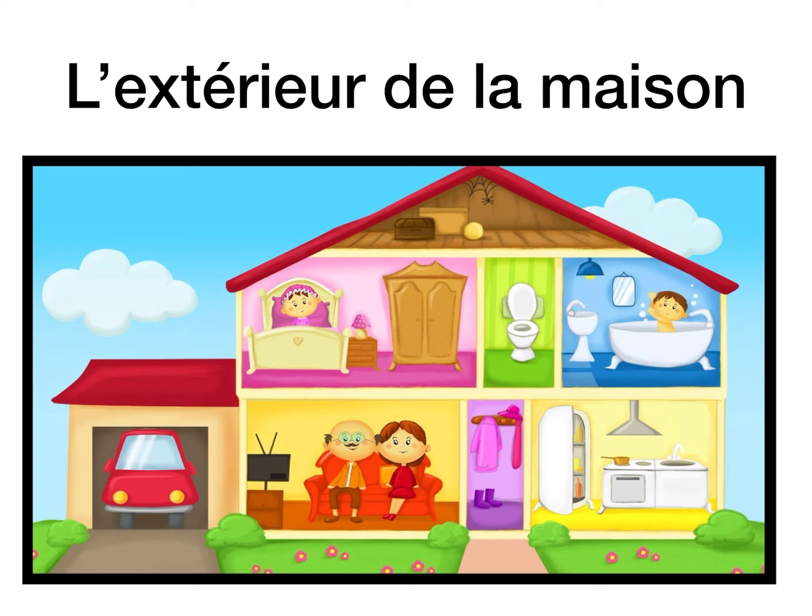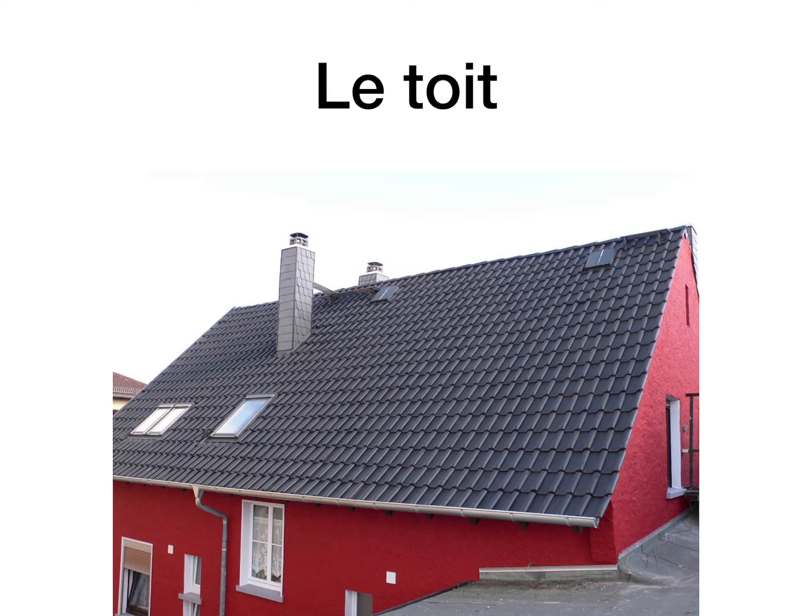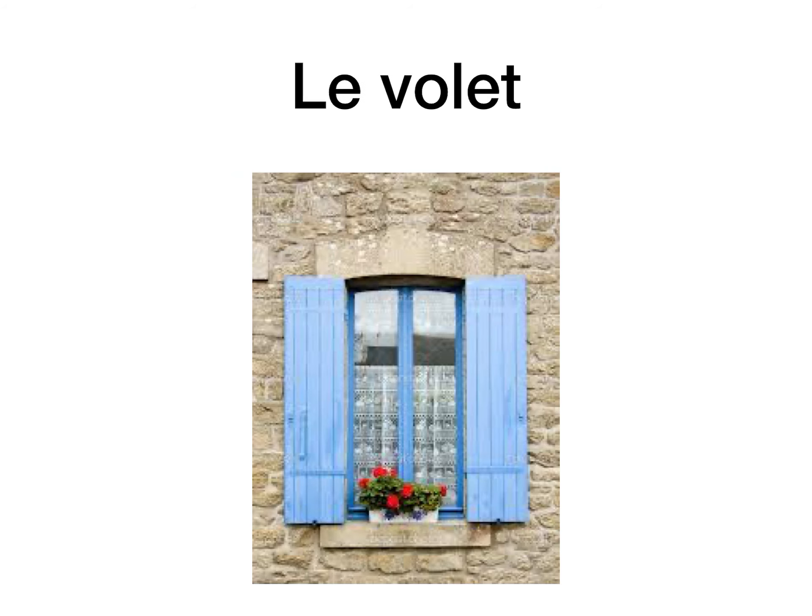So l'extérieur looks like the word exterior — the outside of the house. Le toit is the roof. Le toit de la maison, the roof of the house.